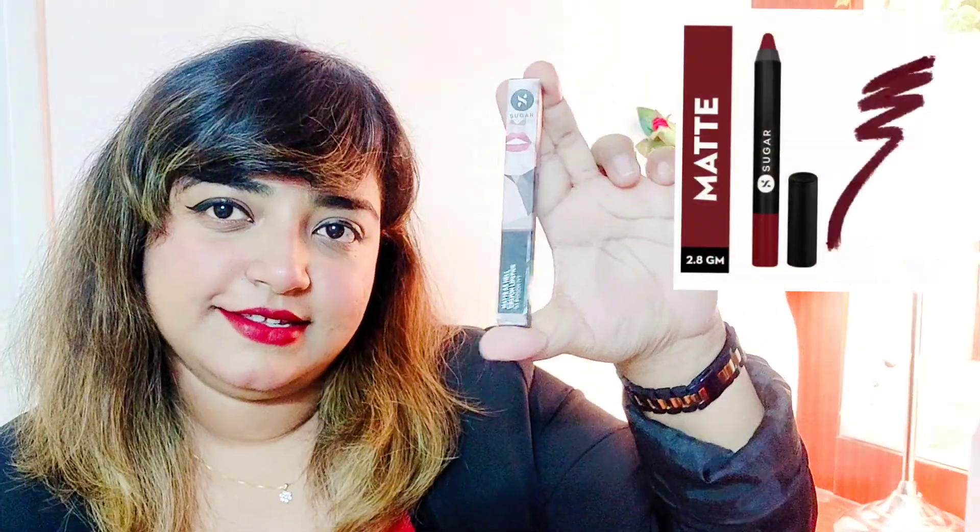Hi guys and welcome back. Today I'm going to be reviewing another lipstick and this again is by Shoe Cosmetics. This is the Mad As Hell Crayon Lipstick and I got the shade 03 Poison Ivy.